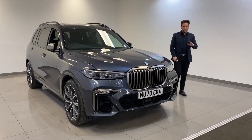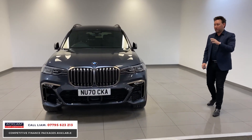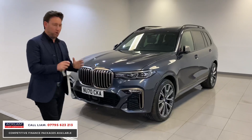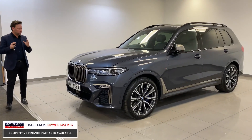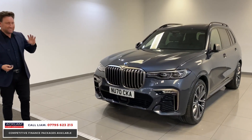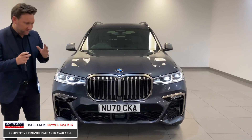We had one of these cars two days ago — it went live on the website and sold instantly. Here is another fantastic example, actually a better one for me: Arctic Gray BMW X7 50D. The 50D is an unbelievable engine — quad turbo, 400 brake horsepower, lots of torque. The performance is ridiculous. It's a 70-plate and it's covered just 1,500 miles. It's stunning.